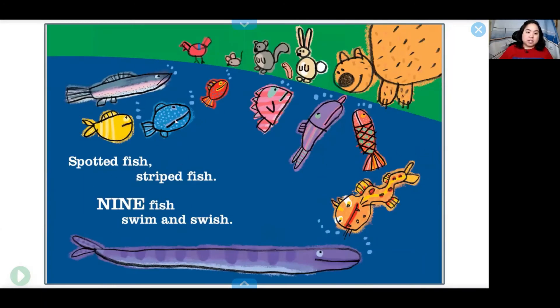Spotted fish, striped fish — nine fish swim and swish. One, two, three, four, five, six, seven, eight, nine. Nine fish.